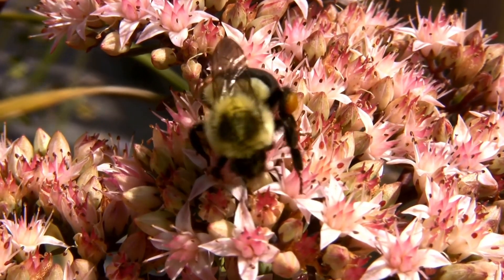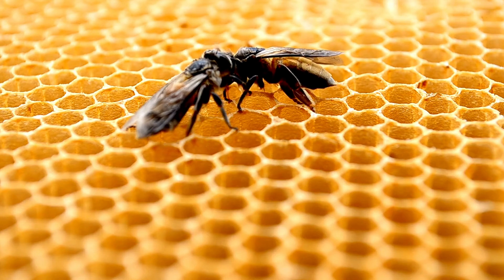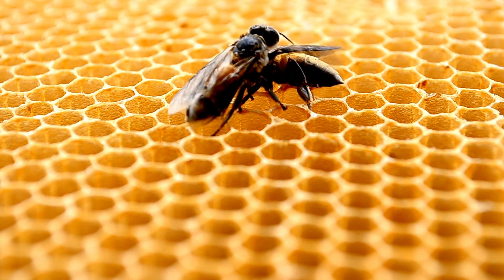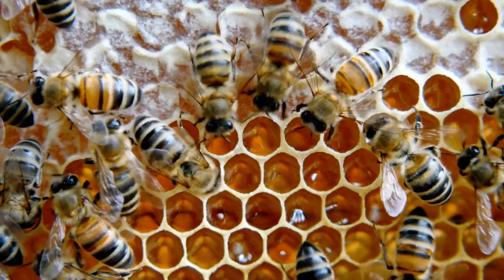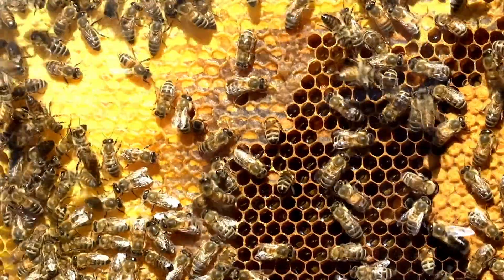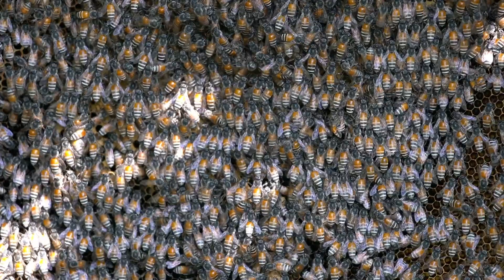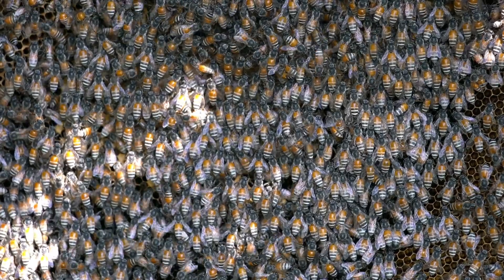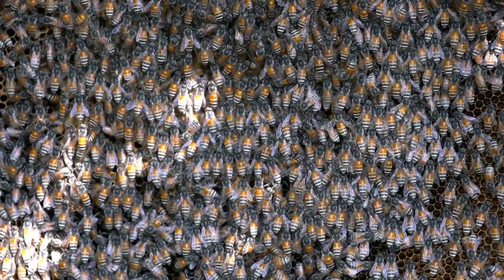Worker honeybees drink the nectar and store it in an elastic pouch in the gut known as a honey stomach. They then fly back to their hive and regurgitate the nectar to other bees known as house bees. The house bees mix the nectar with enzymes and store it into a cell, where it remains exposed to air. To speed up evaporation, the bees fan the open cells with their wings. As a result, honey is produced, which is then capped with beeswax for future use.